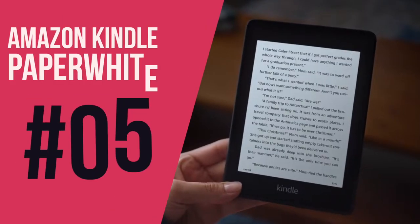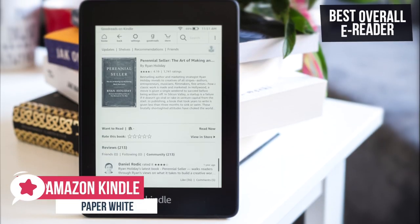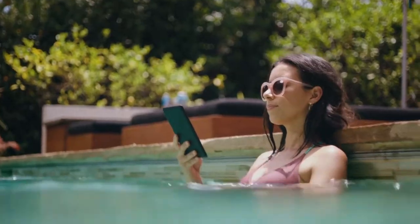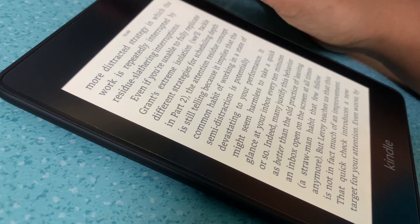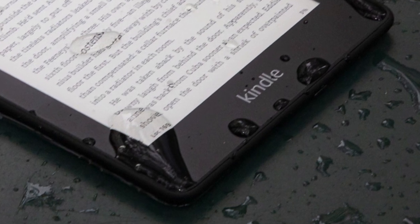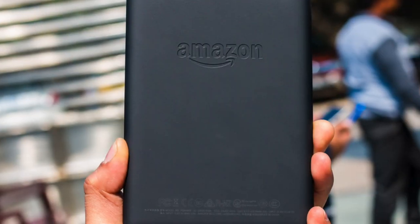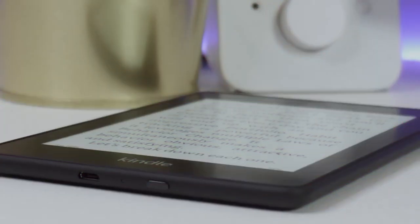At number 5 on our list is the Kindle Paperwhite. This is our best overall e-reader, priced at around $149. It makes our list because of its sleek design, glare-free screen, Amazon e-book selection, and the fact that it's waterproof. The Paperwhite is the best-selling product in Amazon's Kindle range. The latest version takes some of the best elements of the top-end Kindle Oasis and packages them into a more affordable e-reader, sitting between the affordable Kindle and the top-end Kindle Oasis. The design has a plastic rear, which doesn't feel as premium as the Oasis.